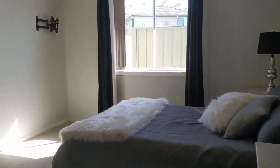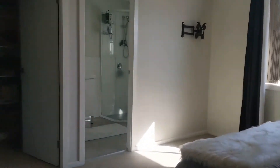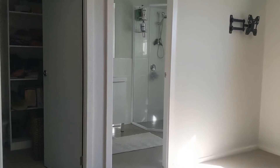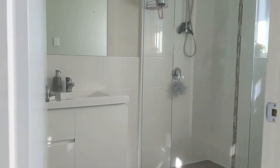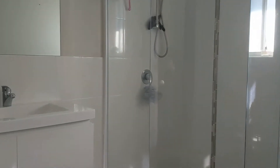The master bedroom is spacious with plenty of room for a king sized bed. There's ample storage in the walk-in wardrobe and the ensuite is bright and light.